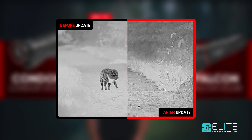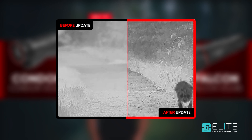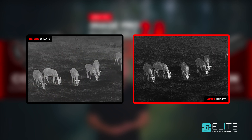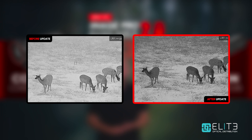You can notice here that our subject and the background are rendered with much more detail after the update. All of this means even more information and better identification potential, with stronger clarity between the subject and environment.